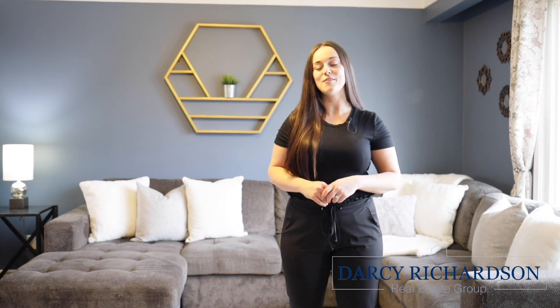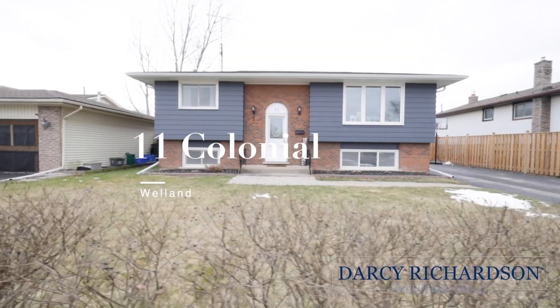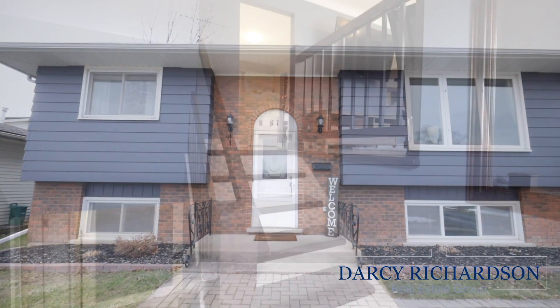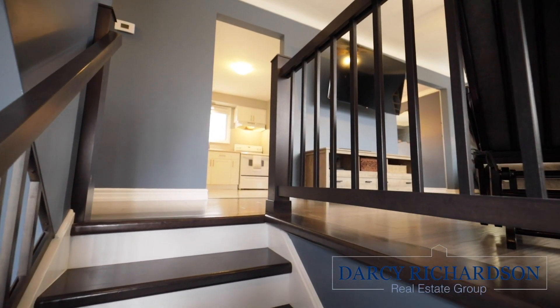It's Darcy here from the Darcy Richardson Real Estate Group at Revel Realty. Today I'm thrilled to introduce you to my latest listing here in Welland. 11 Colonial Street is a lovely property complete with four bedrooms, lots of updates, all nestled in a desirable subdivision. This home is polished and is just waiting for a family to call it theirs.